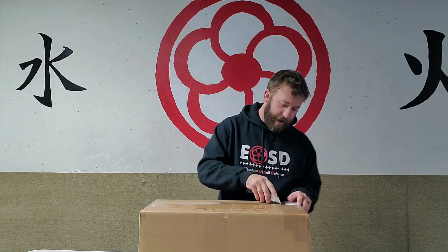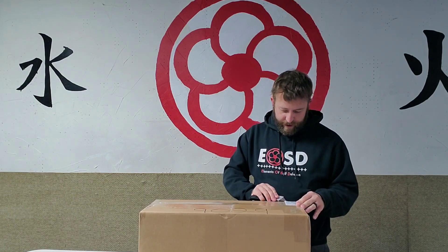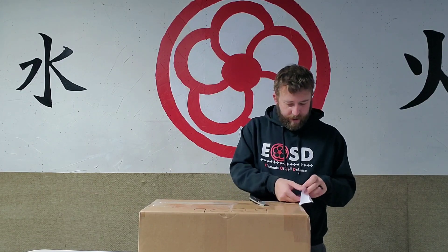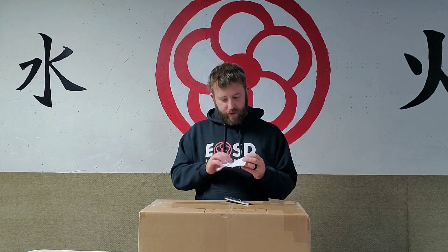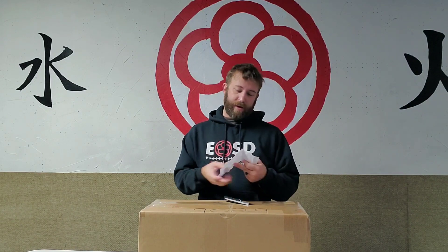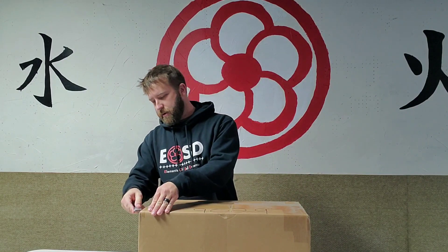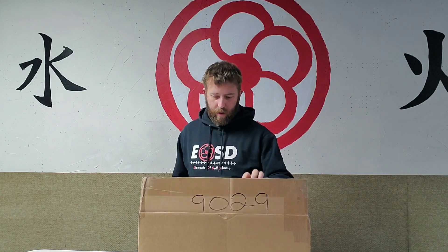There's a piece of paper on the outside of this package - let's see what it says. It's got numbers and stuff written on it, it's pretty much taped down so I may not be able to get it out. It says that we've actually got another package coming because there's some stuff that was on backorder when they shipped it to us, so that means we'll get a second video.